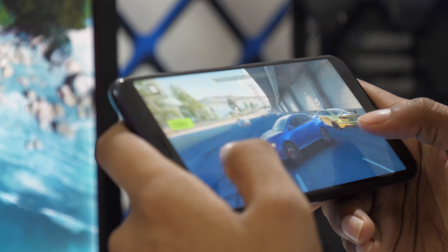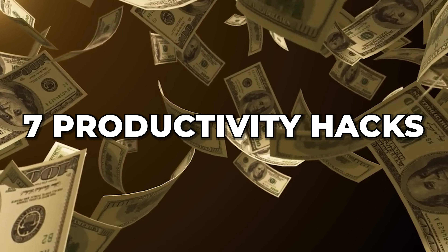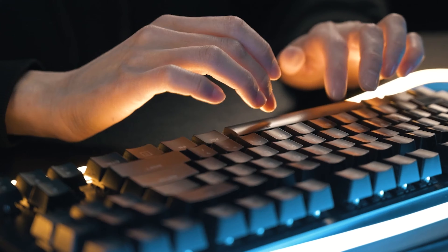Are you tired of feeling like you're not getting anything done during your workday? Do you find yourself constantly distracted by your phone, social media, and other tasks that don't bring you any closer to your goals? In this video, I'm going to be sharing with you my 6 productivity hacks to get more things done in less time.